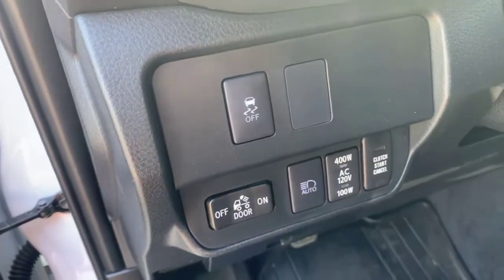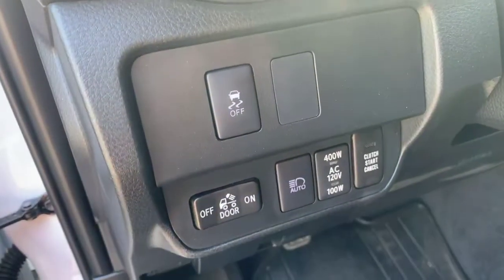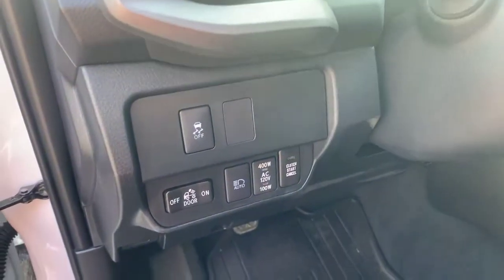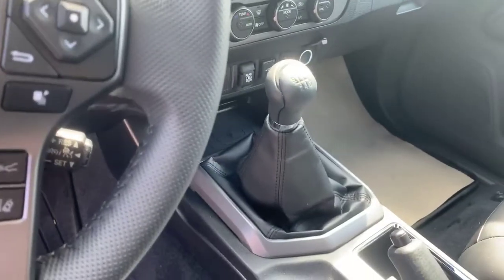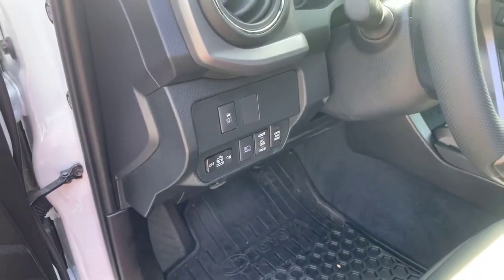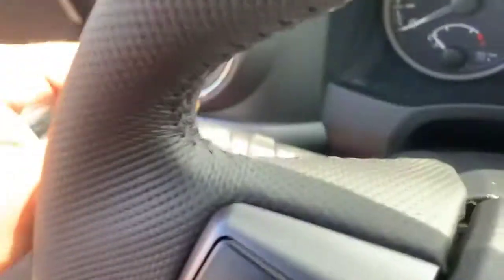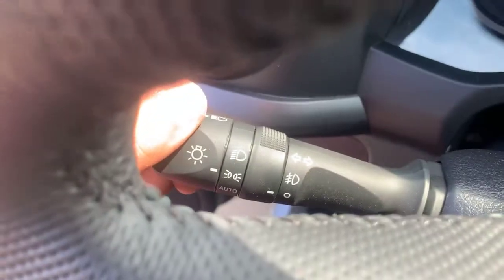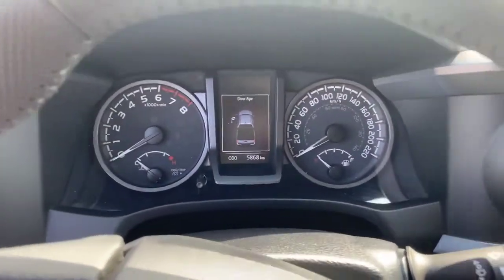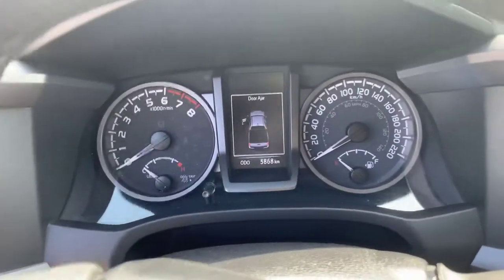You've got the auto high beam system, and you can change how your power output is presented — 400 watt, 100 watt, or 120 volt. And look at this: you can start your vehicle because this is a six-speed manual, and you can do it without the clutch start, so for you guys who have a little bit of a harder time, no worries there.